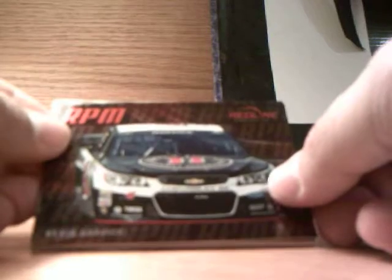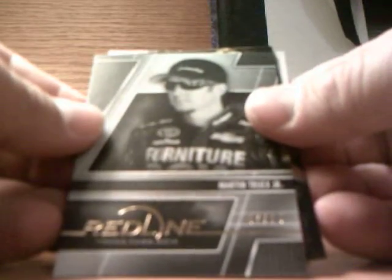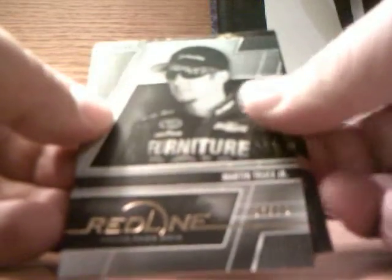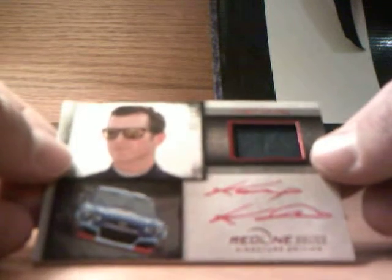Pack two: we've got Denny Hamlin, an RPM Kevin Harvick, a Matt Kenseth Red Line Racers from the back, a Martin Truex Jr. — I guess it's the black and white again — and a Casey Kane Red Line Relics Signature Edition, number three out of 25, race used fire suit.